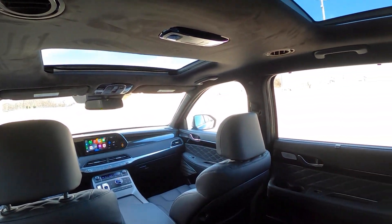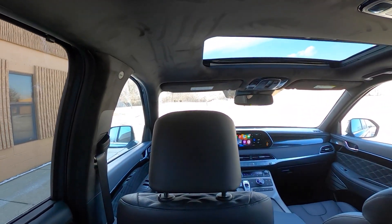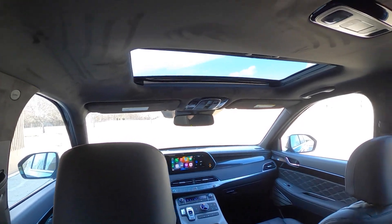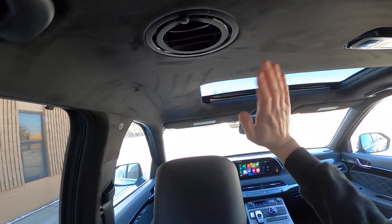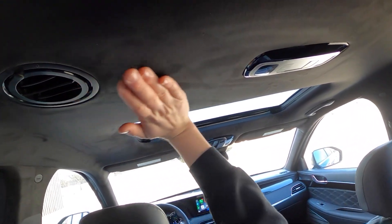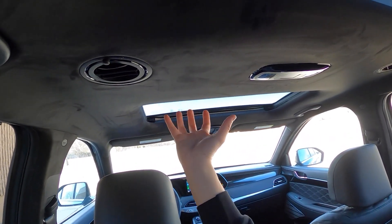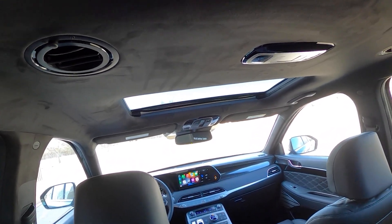And now that I'm looking up, I'm reminded also this Palisade Calligraphy has a micro suede headliner, which has been touched by many automotive journalists before me — it's got tons of little fingerprints in it. So if you do have children, which automotive journalists are kind of like that, you can see they put a lot of fingerprints in the top of it. You can smooth it out and get rid of the fingerprints. So suede headliners or Alcantara, they're nice if you don't touch them, but this one has been touched quite a bit. Should I leave my mark? Yes — now you've got my finger marks in the headliner.